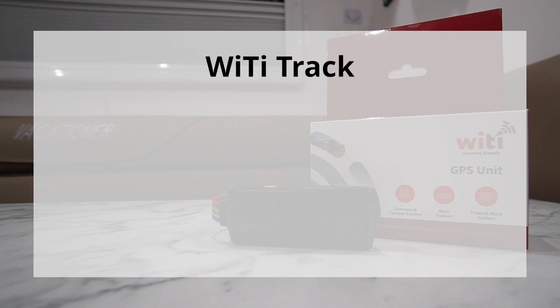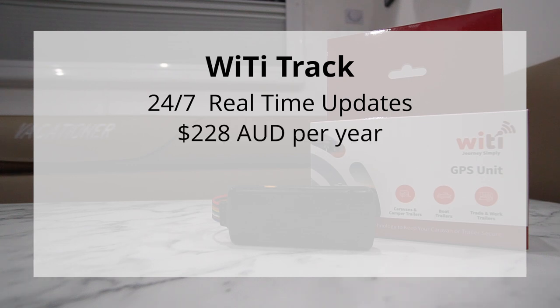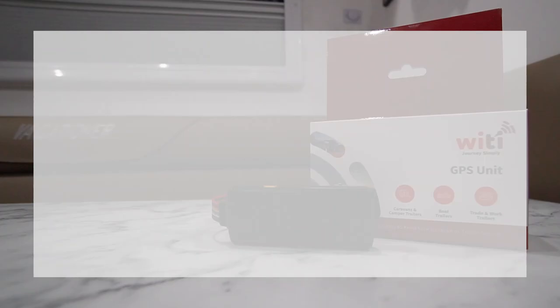In terms of the annual subscription, there are two types. Depending on your budget and what features you want, there is the Waitai Track — their premium subscription — which does real-time updates 24/7, with instant updates to the GPS app. That subscription is $228 a year in Australian dollars, since Waitai is an Australian company. Depending on your conversion rate — in New Zealand that might be around $250 a year. It's pretty good peace of mind, especially compared to what you've paid for a brand new caravan. But if you're on a lower budget or maybe don't use your caravan that often — say it's parked in storage for six or nine months of the year — there is the Waitai Q-Protect plan.